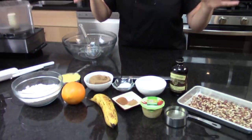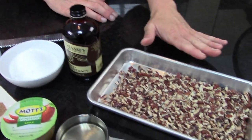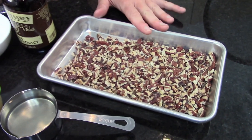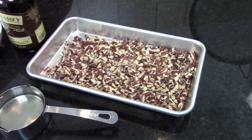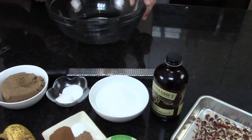Let's get back to the recipe — we have some vanilla extract and some toasted pecans that I toasted ahead of time. They look a little light... somebody's been eating my nuts.